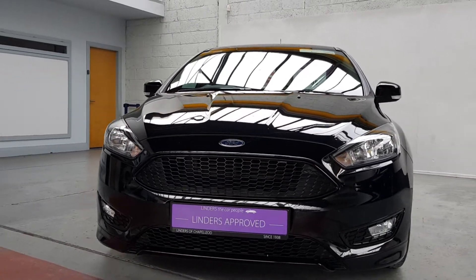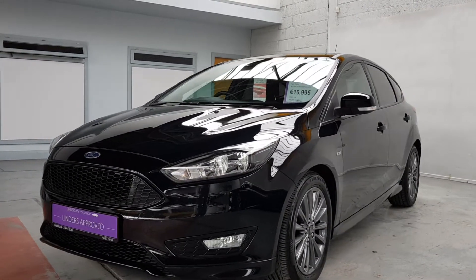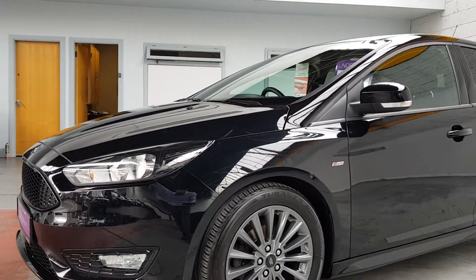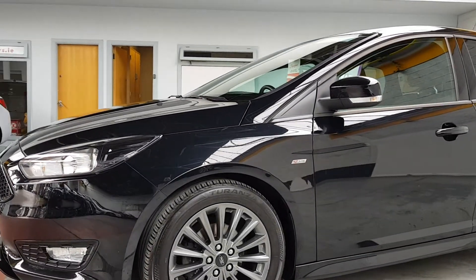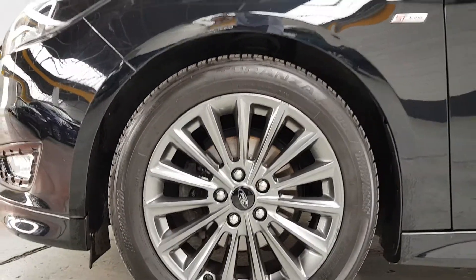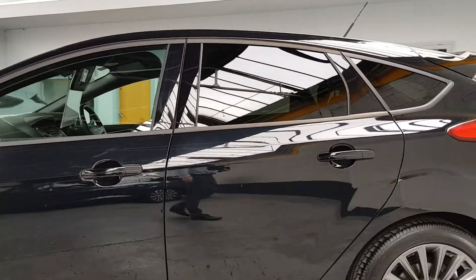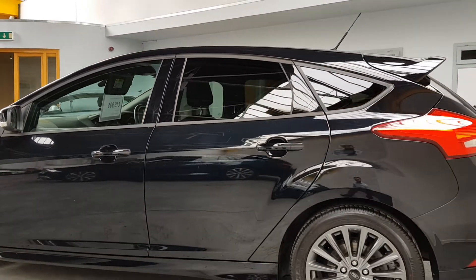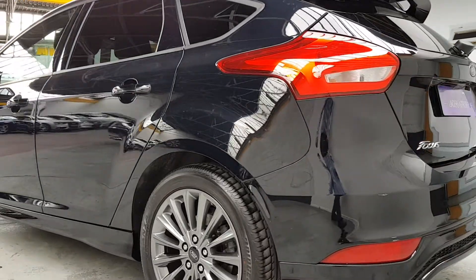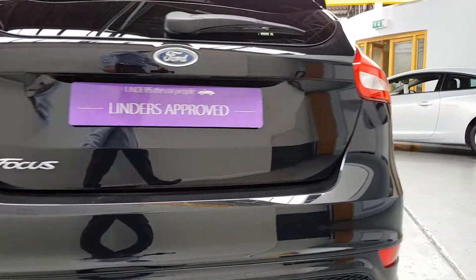Hiya folks, Barry here from Linders in Chapel with a video on this gorgeous Focus that just arrived in stock. This is the ST Line, it's a stunning car, 2017 172 plate. A really nice styling kit on the car, it's got these lovely graphite 17-inch alloy wheels. It's just been serviced by Ford, with two services done by the previous owner's local Ford dealer, the most recent just in the last few weeks.